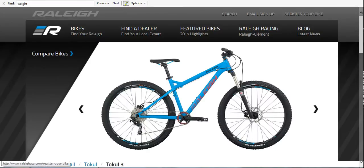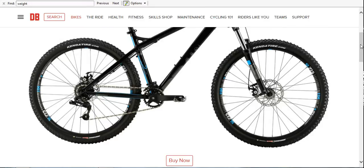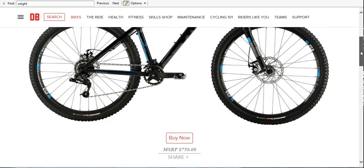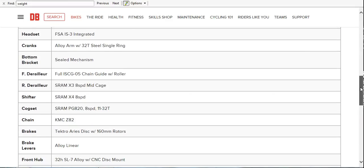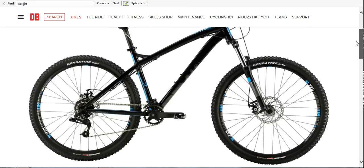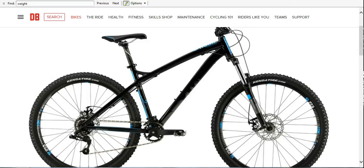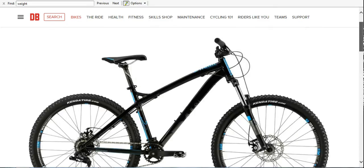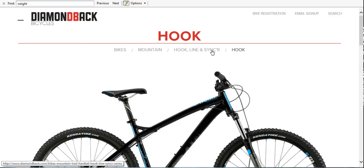The next one is the Diamondback Hook. This one has a mechanical fork — again, not something I'm super stoked about — but it's got 120mm travel up front, so I kind of like that. This particular bike has a 1x8 drivetrain, so it's an eight-speed bike, a little bit different. The other thing I'm not super wild about is that it's got mechanical disc brakes instead of hydraulic.